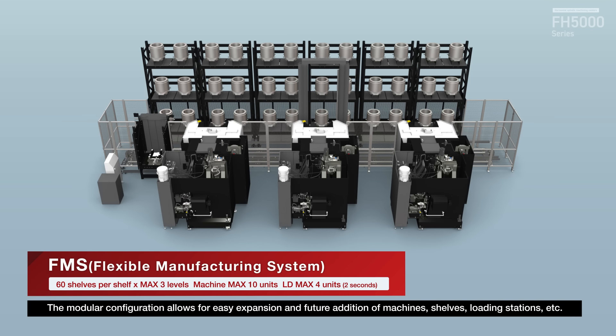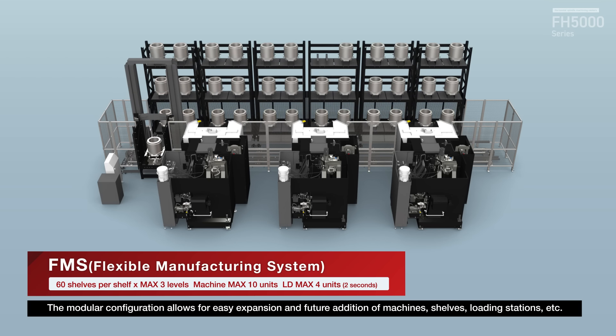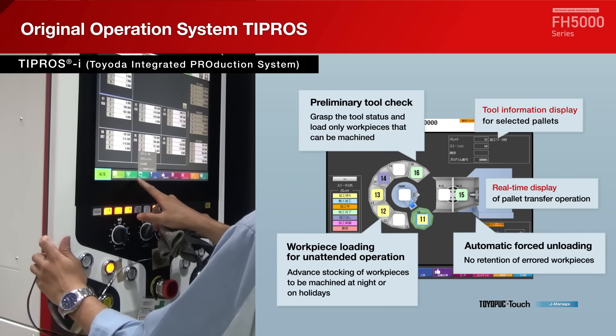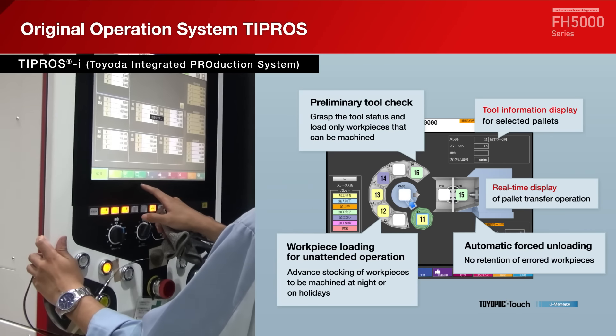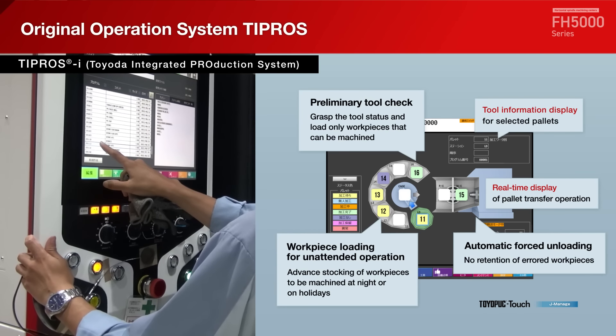Stacker crane FMS flexible manufacturing system — largest scalability in its class, large workspace, max 180 shelves, three levels. Our original TIPROS operation system offers easy setup; pallet schedules can be managed directly on the operation panel.